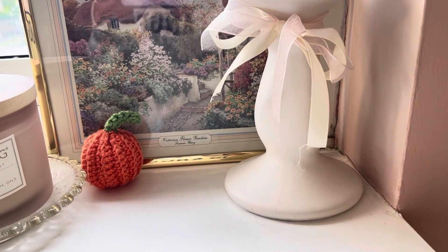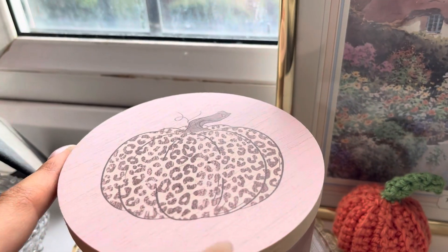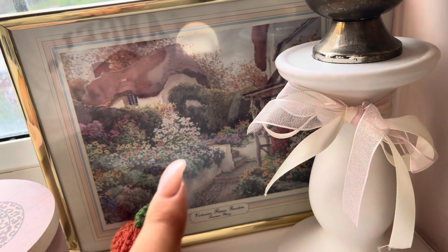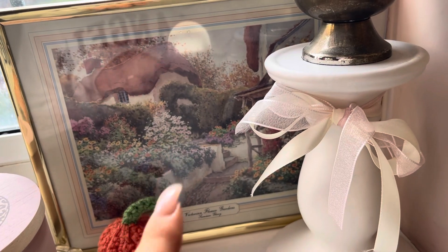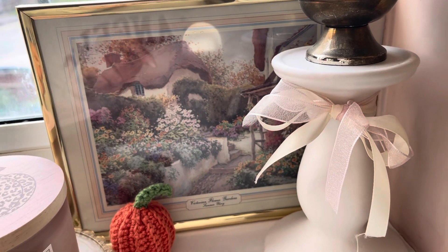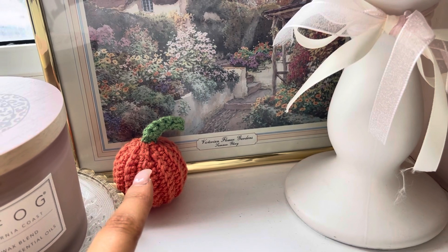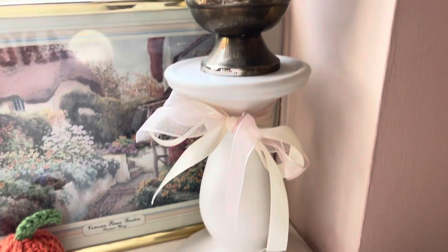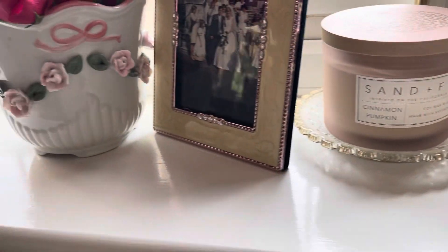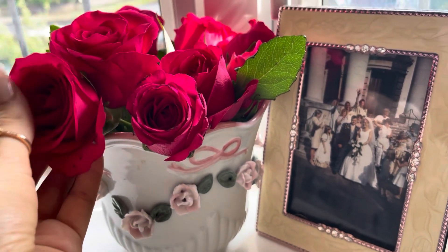Coming over to my windowsill — I'm not going to show much outside for privacy reasons — but I have a cinnamon pumpkin candle with a pale pink lid and a cute pumpkin print, which I love. This picture my sister actually bought me for my birthday — it's a little cottage print, I absolutely love it. I've got a little crocheted pumpkin down here that a lady made, and some flowers which I thought really brought the space in.